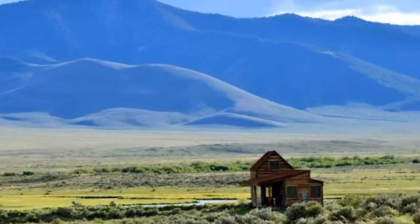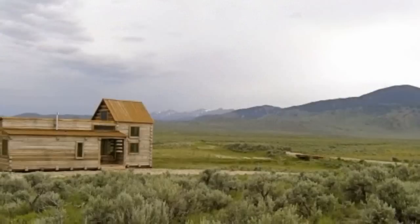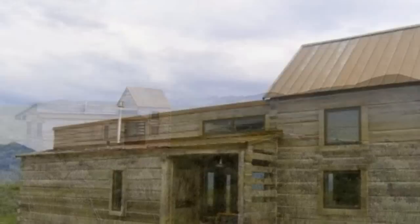From remarkable views of the Sawtooth Mountains to trout fishing in the nearby creek, the 690-square-foot cabin is a real wilderness retreat. I was blown away by the natural beauty that surrounds this home. It's situated on 3,785 acres in Clyde, Idaho, in the Little Lost River Valley.